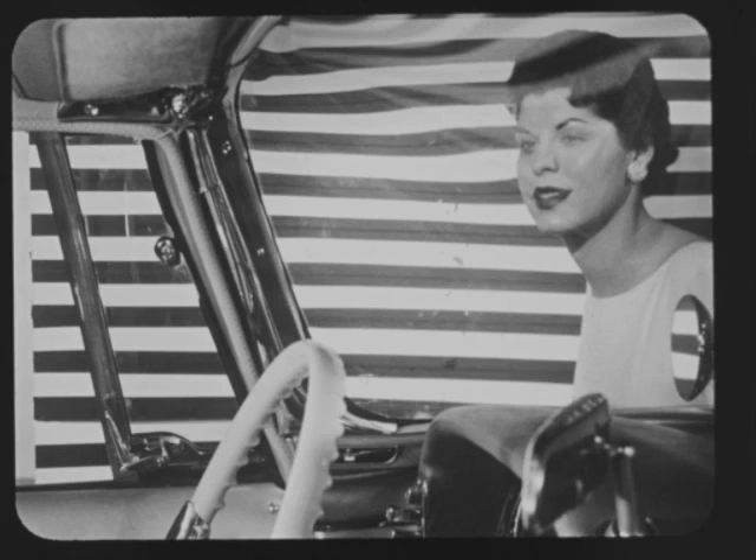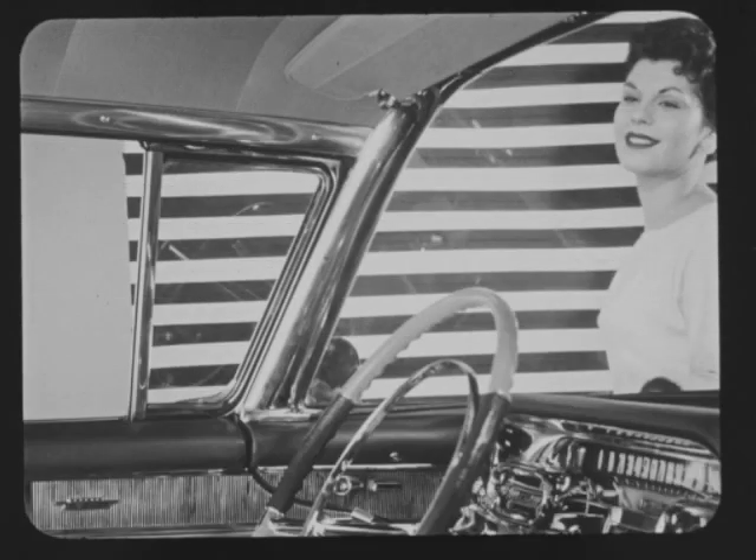Nowhere in the Imperial is there a more glaring example of lack of fine car quality than in the windshield. Lacking safety plate glass and sharply curved in the corners, distortion may be extreme and cause considerable eye strain. Cadillac's windshield is designed with comfort and safety uppermost in mind — safety plate glass tinted a neutral gray, typical of Cadillac's quality craftsmanship, allowing excellent vision under all conditions, from all angles.